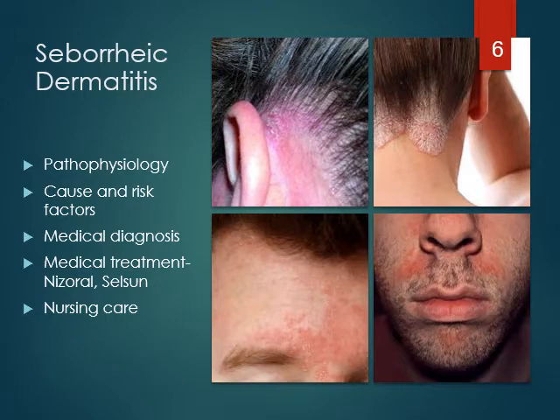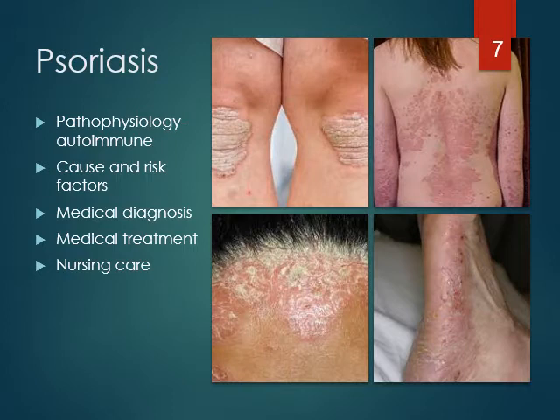Psoriasis is an autoimmune disorder — remember what autoimmune means? It means you're having an immune reaction to yourself. Auto means self. It's characterized by abnormal proliferation or overgrowth of skin cells. Although onset is common in young adulthood, it can appear at any age. Psoriasis may affect a limited body area or may be extensive. Some people have systemic effects of the disease, such as psoriatic arthritis.